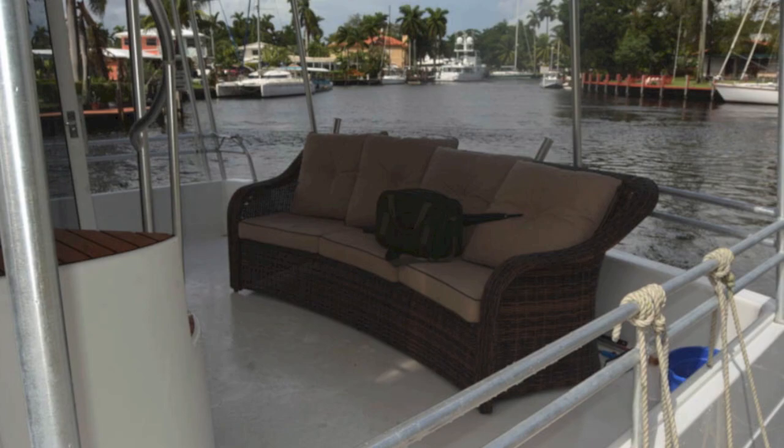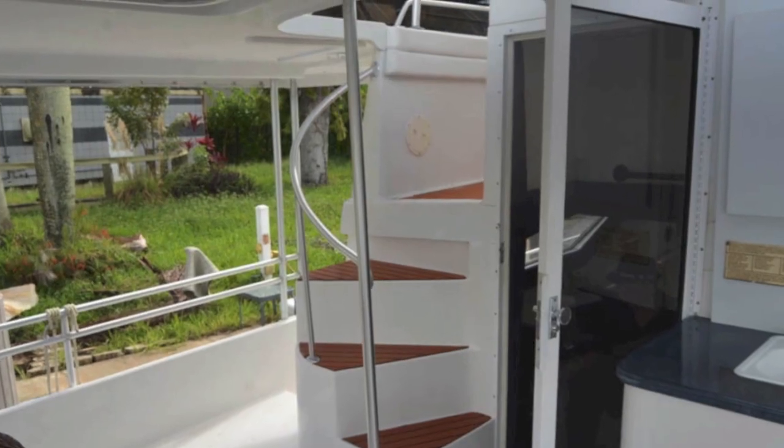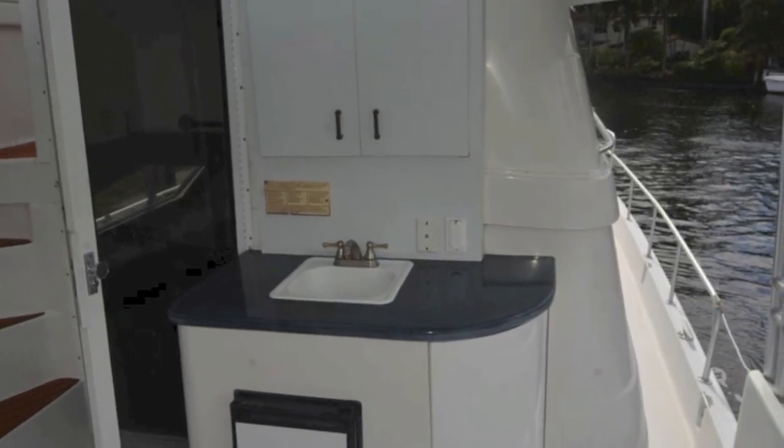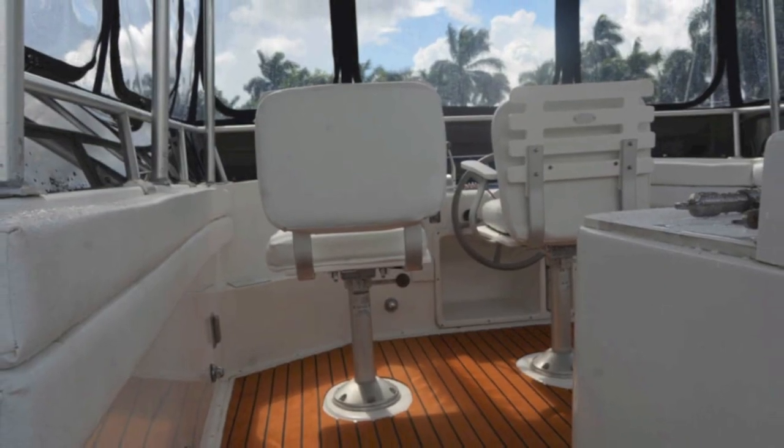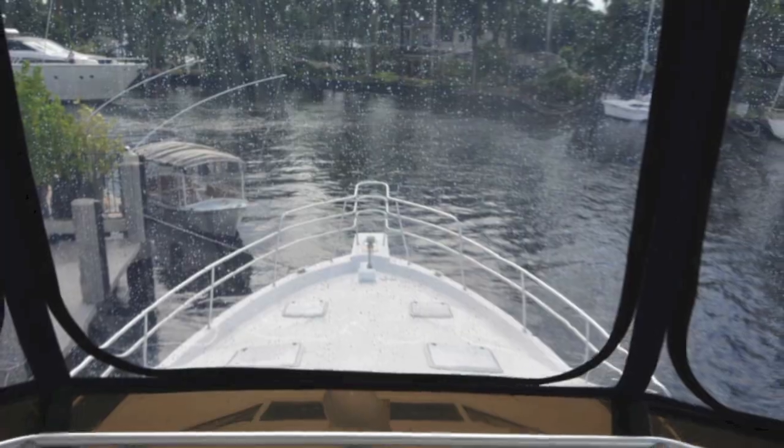There's your swim step with a new cover. There's your cockpit and stairs going up to the bridge. You've got a wet bar. These are handles up on the sun deck and there's your bridge. Lots of room, lots of equipment.